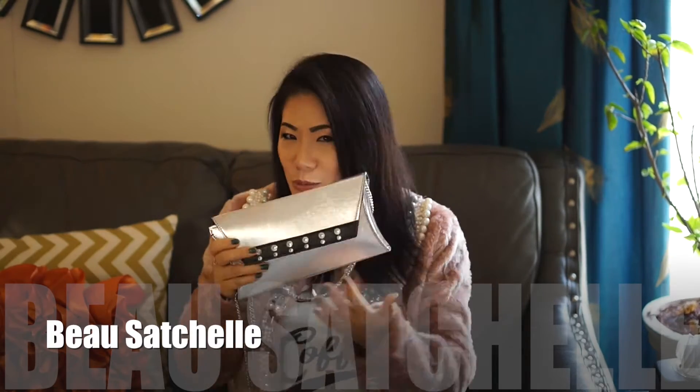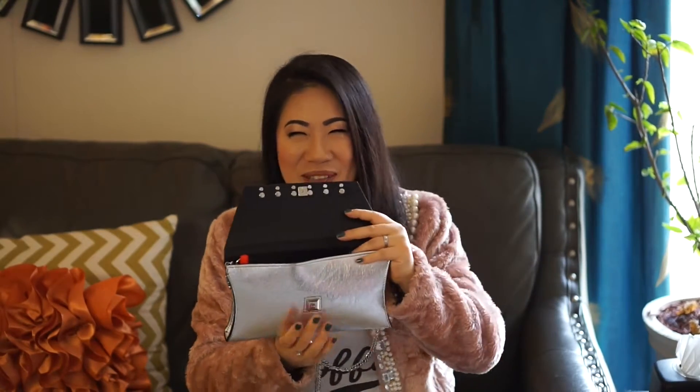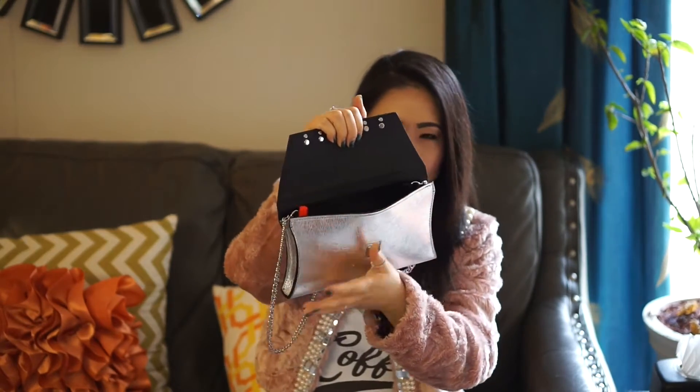This bag is called the Grace clutch — named after me! It's a very cute bag from our very own Michigan luxury brand, Bow Statue. I also have a yellow bag called the Michelle, but this one is named after me. Anyway, here I'm going to show you what's in my clutch. As you can see, there's lots of stuff in it, so let's unpack and see what's inside.